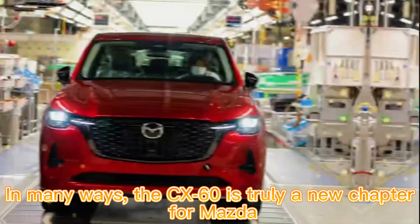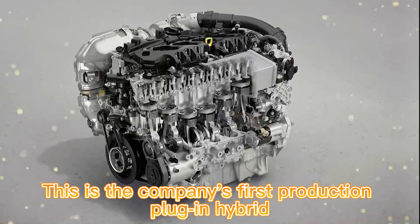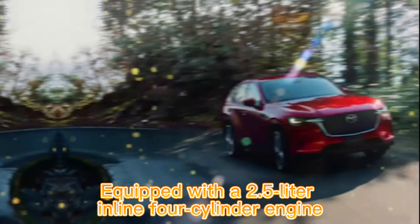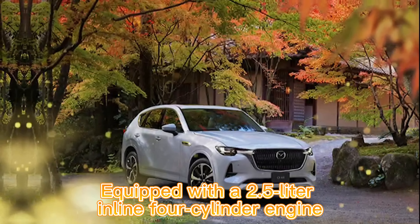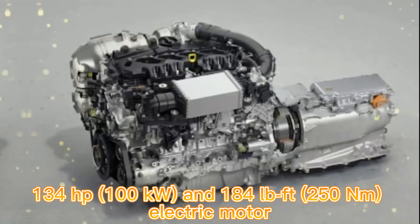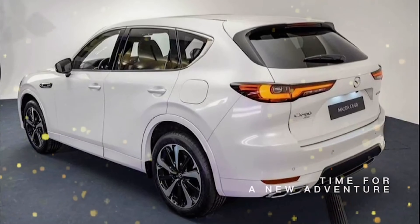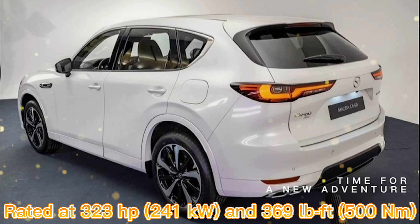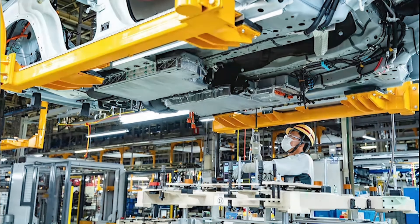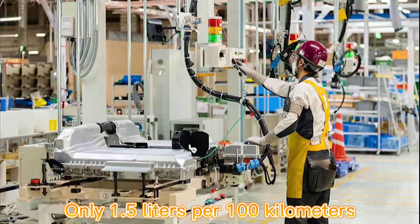In many ways, the CX-60 is truly a new chapter for Mazda. This is the company's first production plug-in hybrid, equipped with a 2.5-liter inline four-cylinder engine, a 134 hp (100 kW) electric motor producing 184 lb-ft (250 Nm). Total system output of the hybrid system is rated at 323 hp (241 kW) and 369 lb-ft (500 Nm).